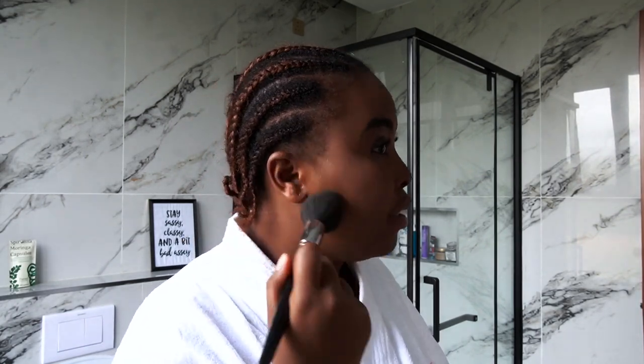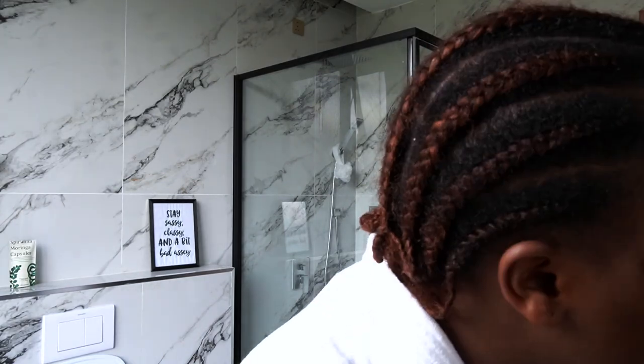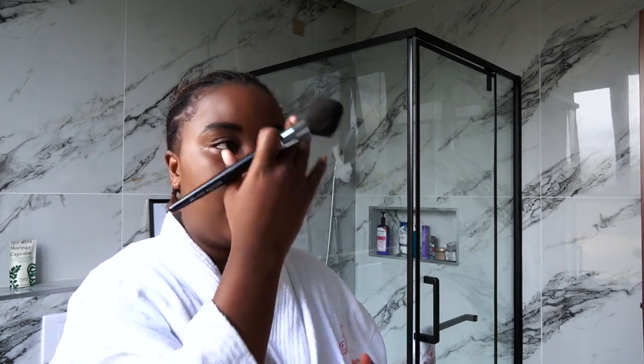For the final step I take my fluffy brush — the same one I used to apply the powder foundation — and I just go across my face to blend everything together. My T-zone gets very shiny very fast, so I go over it again with the powder foundation just in that area.